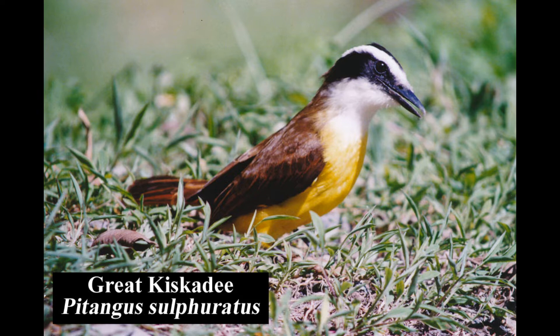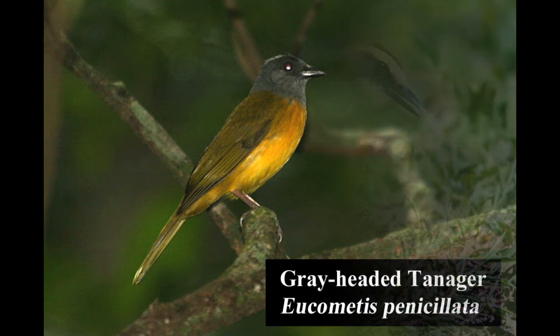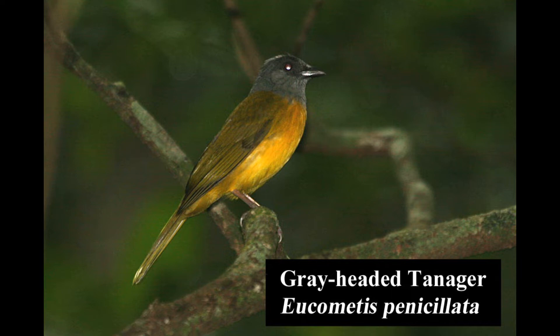The great kiskadee is common and widespread in a wide variety of habitats and elevations in Costa Rica. The gray-headed tanager is restricted to lowland and foothill humid forests and second growth, mainly along the Pacific slope, where it is fairly common.